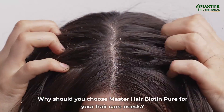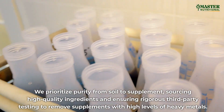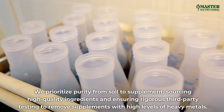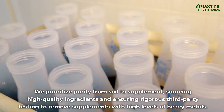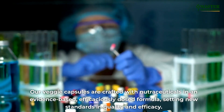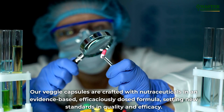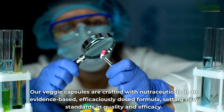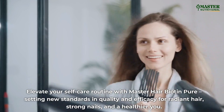Why should you choose Master Hair Biotin Pure for your hair care needs? We prioritize purity from soil to supplement, sourcing high-quality ingredients and ensuring rigorous third-party testing to remove supplements with high levels of heavy metals. Our veggie capsules are crafted with nutraceuticals and an evidence-based, efficaciously dosed formula.